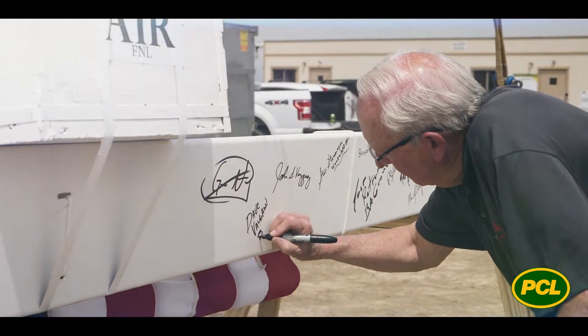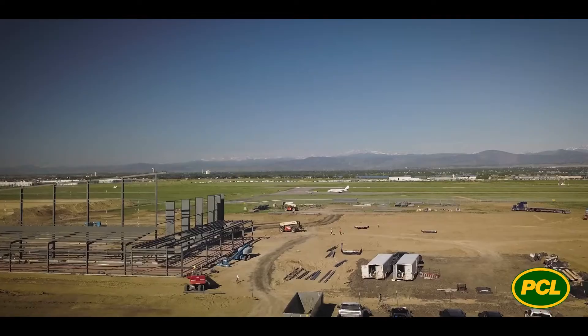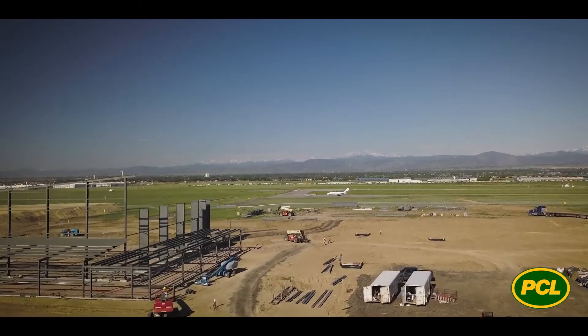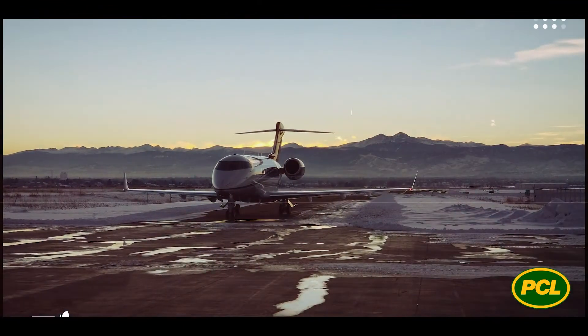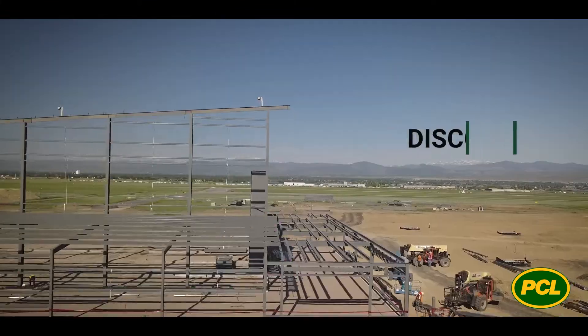We see this as a huge value to not just the airport but the entire northern Colorado region. I think this project has the ability to create a lot of economic impact. This is one of the best views in all of Colorado right on this property, and we want to capture that for our customers and for our tenants.